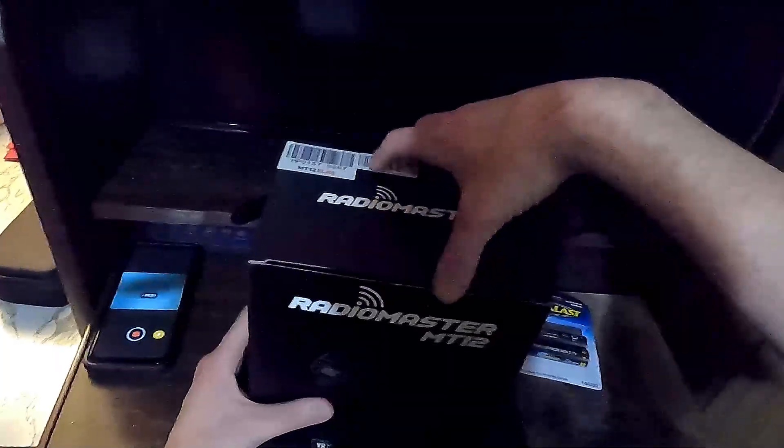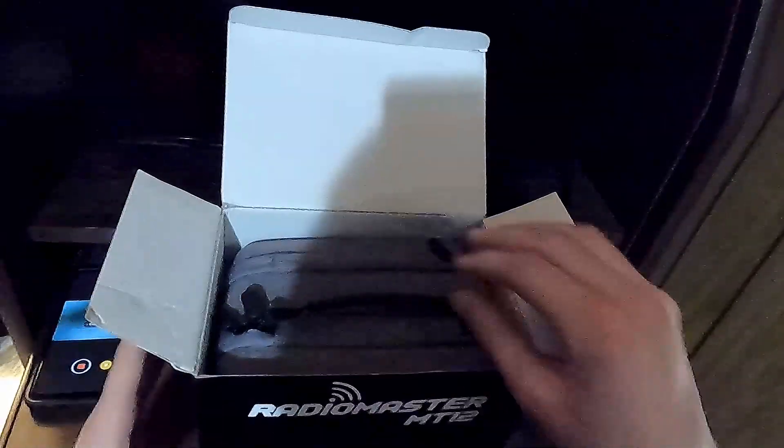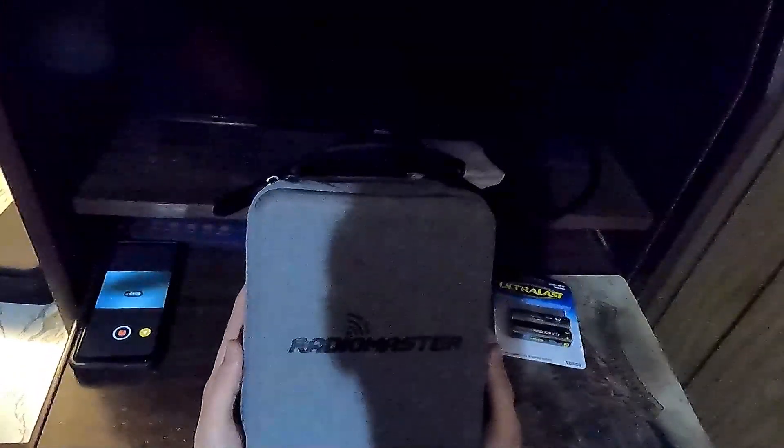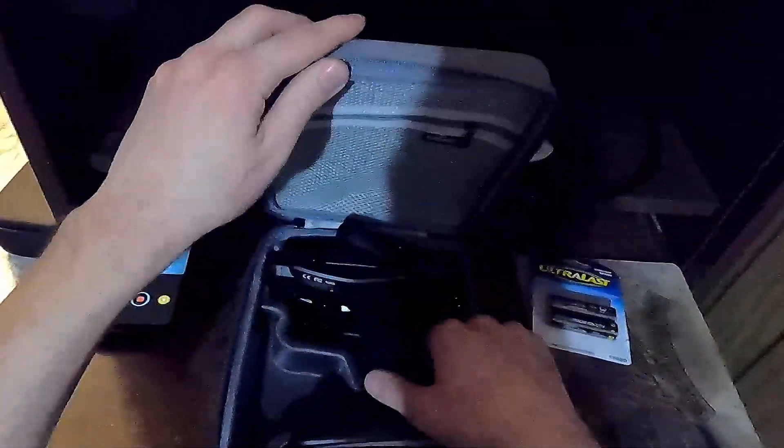It was about 130 bucks before taxes and shipping, and from what I've heard so far, it is supposed to be a really nice radio. I also bought this primarily for the range because one of the places I like to run at is known for a fair bit of interference. I don't know if it's gonna be able to overcome that, but we will see in time. So let's take a look here.